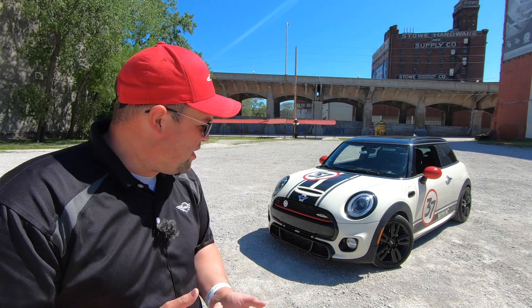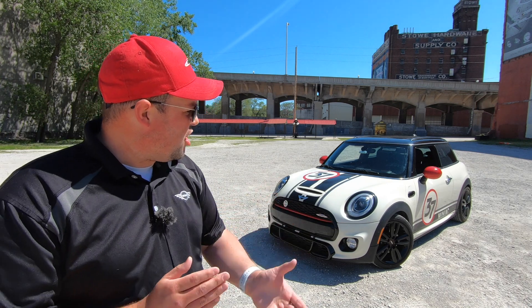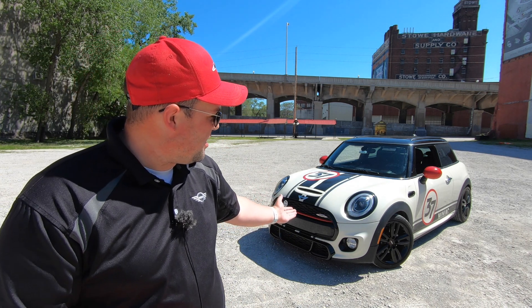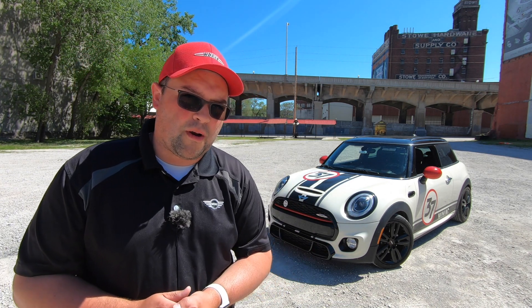You might notice that it has a John Cooper Works appearance package. That was available on 2017 Mini Cooper S's and on 2017 Mini Cooper hardtops. It was available up until about the 2019 model year, when Mini in their infinite wisdom decided they didn't want to do that anymore — to keep the models separate and give them all a unique identity. The result was you can't get this beautiful body kit on a Cooper or Cooper S anymore, but in this model year, you could.